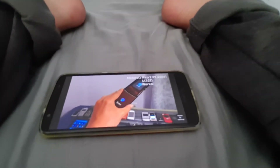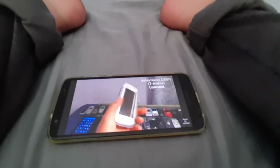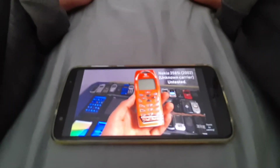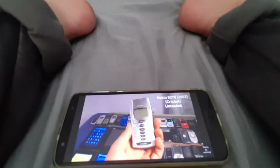Next we got a Motorola RAZR 2 V9 on AT&T, works totally fine — you can see the logo AT&T. Next we got the Nokia Neuron on T-Mobile, works but it's untested. Next we got a Nokia 3585i on unknown carrier, works but it's untested.